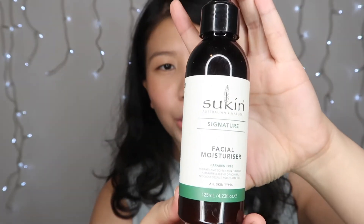Then I go ahead and use a moisturizer — I'm using the Sukin Facial Moisturizer. It's paraben-free and natural. It hydrates and softens the skin. I just pump a little — about that much — rub it all over my face, and that's it.